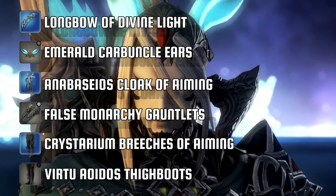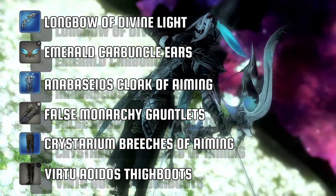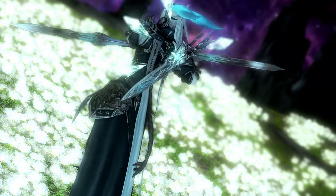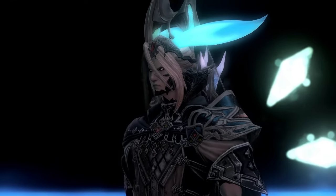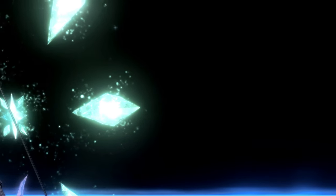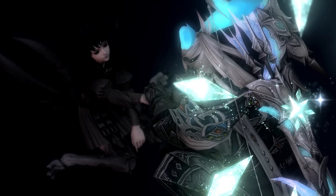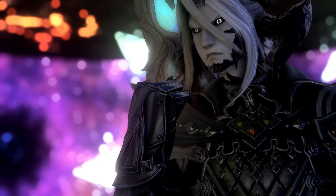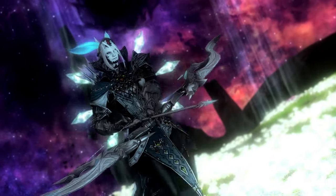And last up, if you are looking for a bolder fantasy style glamour, then my Lightseeker may just be your ideal choice. Bringing the undyable version of the Anabesos Cloak of Aiming, its blue colouring and floating crystal design fit perfectly with the Longbow of Divine Light. For the gauntlets, I went with the PvP False Monarchy Gauntlets, as their design and colour almost perfectly match the metal from the chest piece. Once again bringing the Crystarian Breeches of Aiming and the Virtuous High Boots to bring the set together.